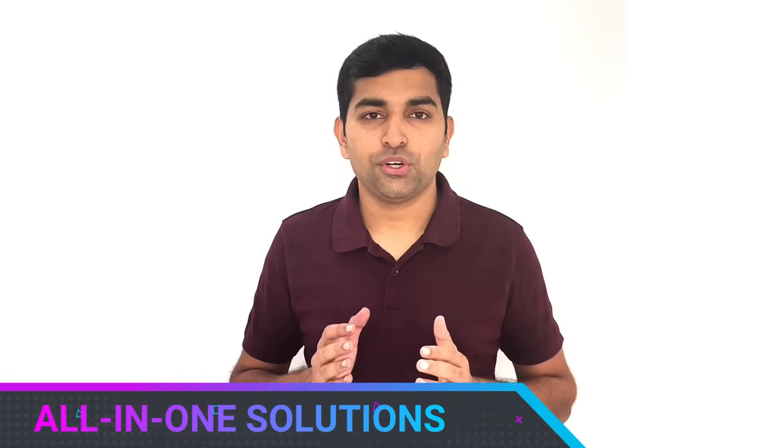Number one: all-in-one solution. Being a small and medium-scale enterprise, it is very difficult to implement multiple softwares and manage everything across various different platforms. And if you have to manage your pre-sales as well as post-sales in two different softwares, it is actually a big headache and there are multiple possibilities that various things can go wrong.